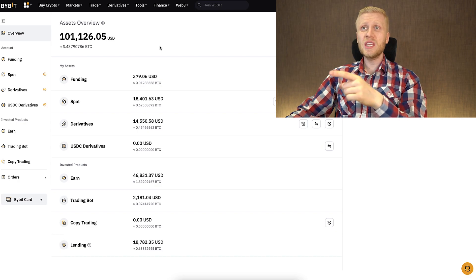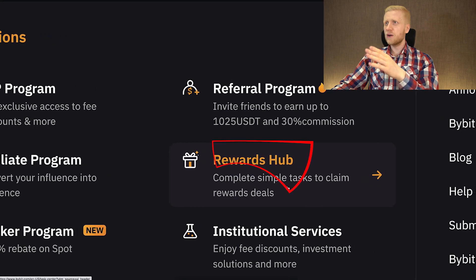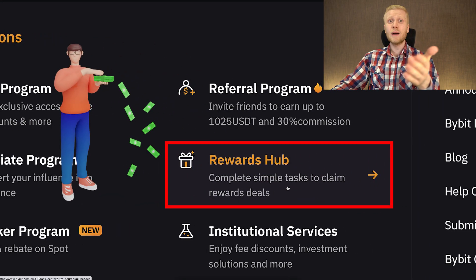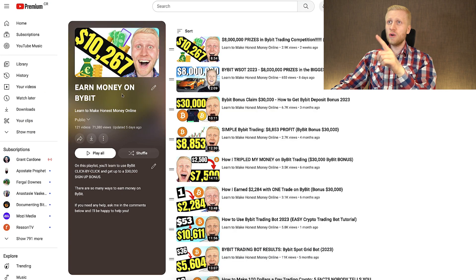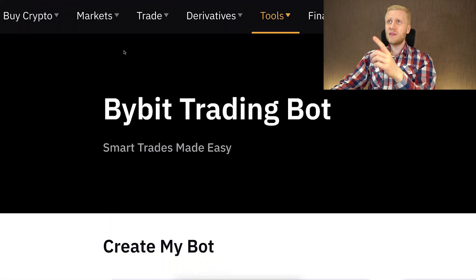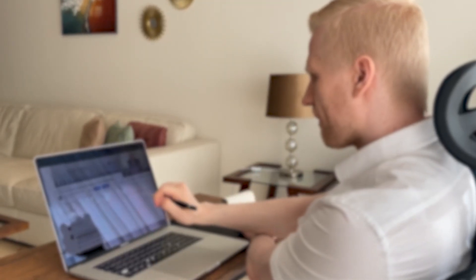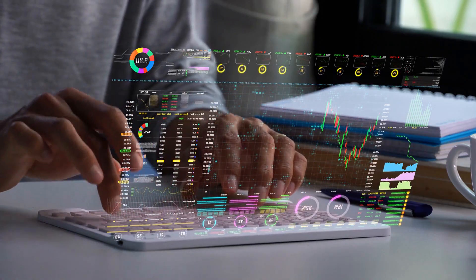Once you are inside Bybit and you want to redeem your welcome bonuses, come to the rewards hub where you can complete tasks to claim them. I showed you details of that in my previous videos on my 'Earn Money on Bybit' playlist. But today we are going to focus on Bybit trading bots — I will go through how you can use them, show you my results, and explain how I will continue using them in the future.